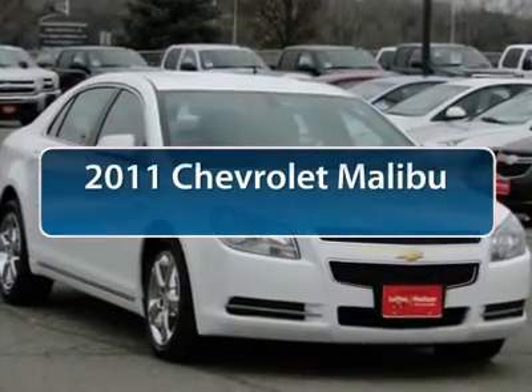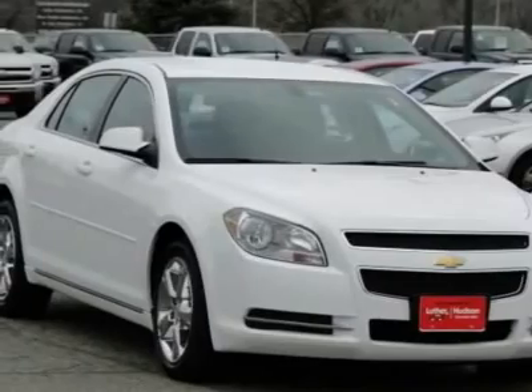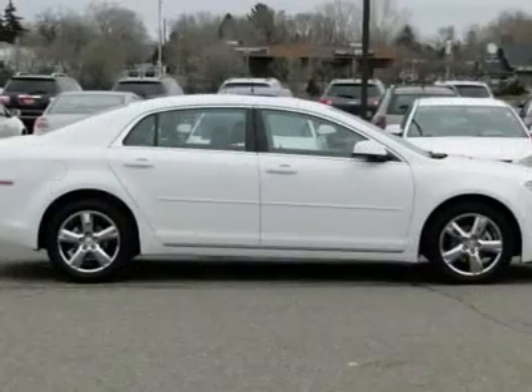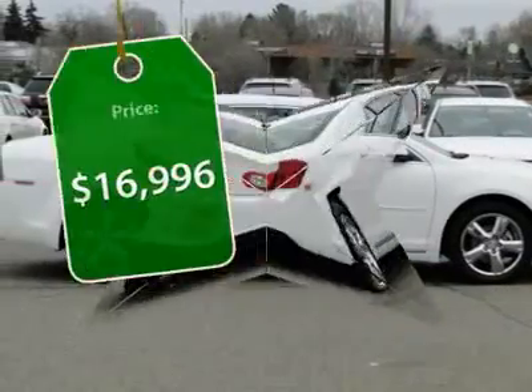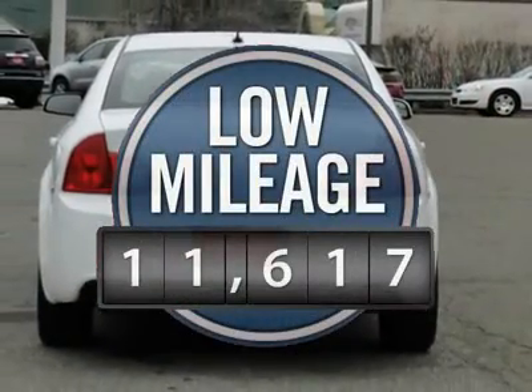The 2011 Chevy Malibu — a combination of performance and fuel economy. The Malibu is a great commuting car and is priced below $20,000. This vehicle has less than 15,000 miles.